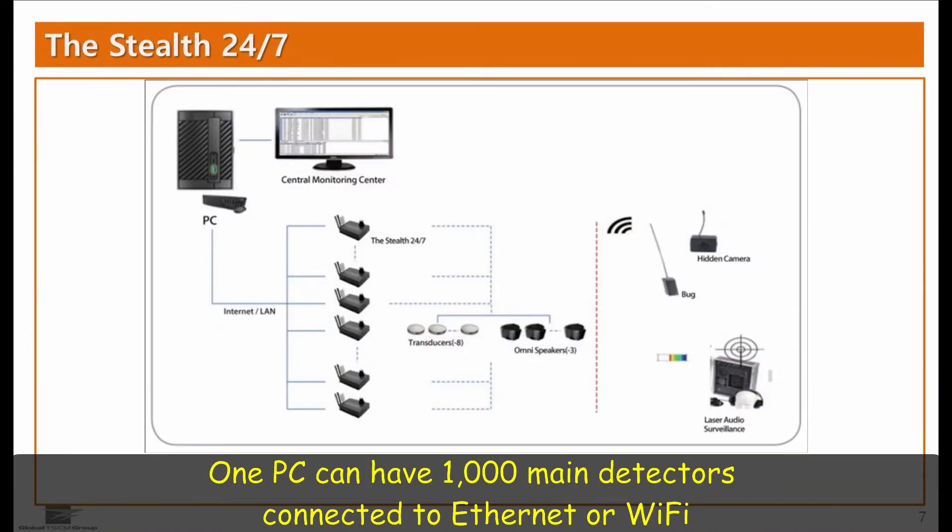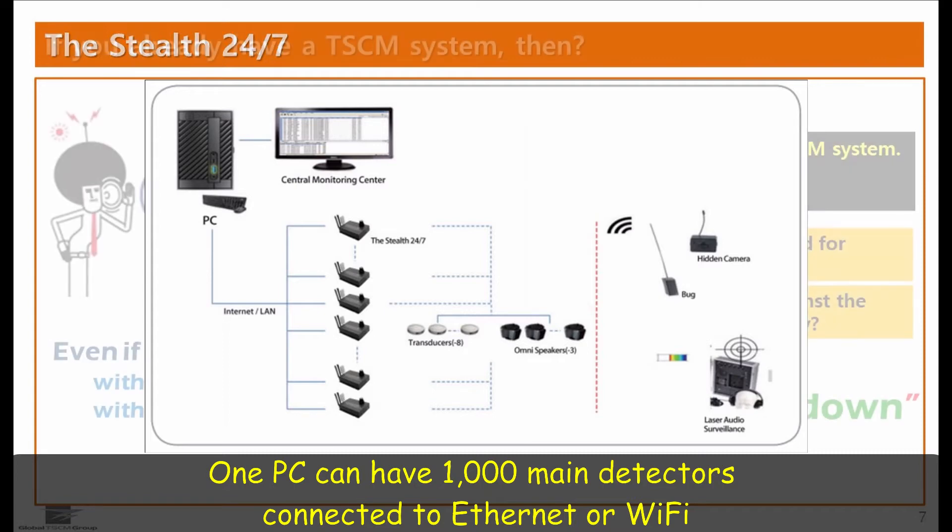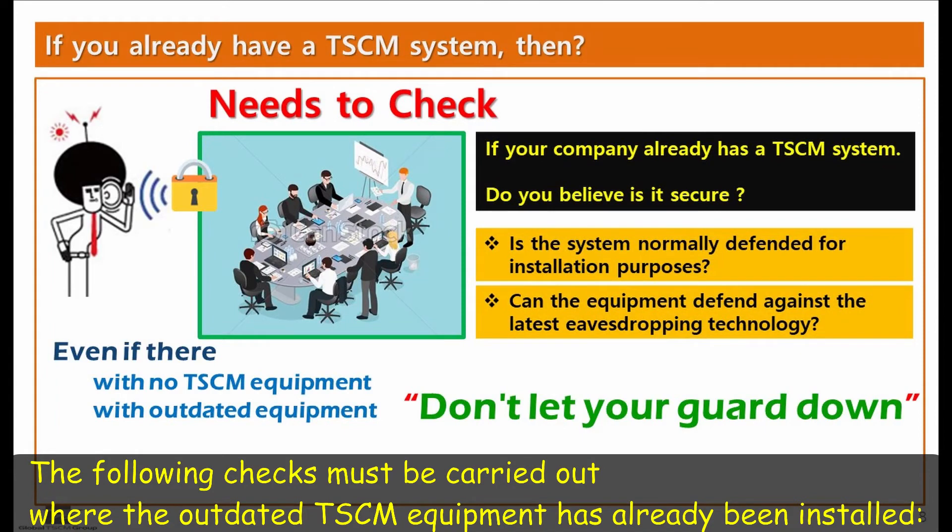One PC software can control 1,000 main detectors connected to Ethernet or Wi-Fi. If you already have a TSCM system, the following checks must be carried out where the outdated TSCM equipment has already been installed.